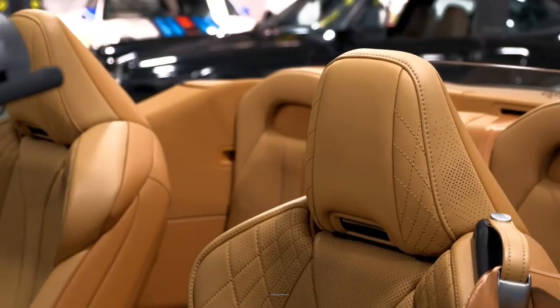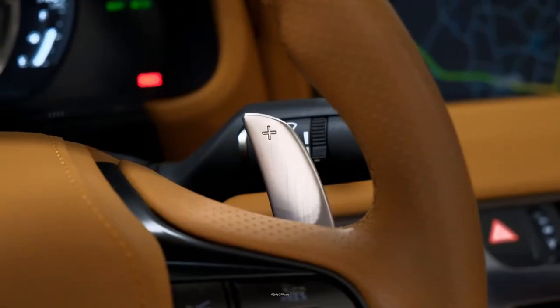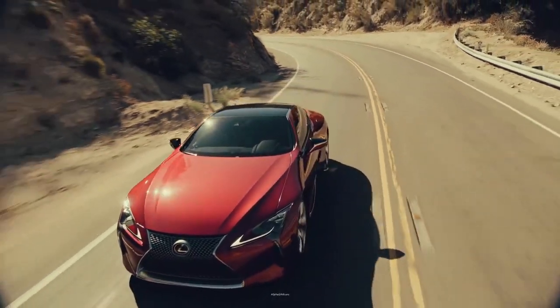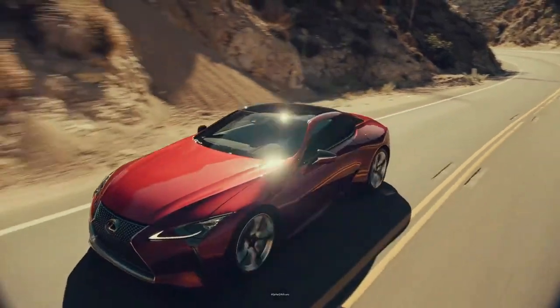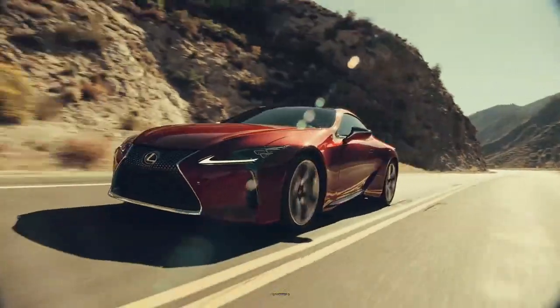With its decadent cabin, thrilling engine sounds, and ultra-responsive handling, the Lexus LC is a joy to drive. It is the first vehicle to use Lexus's front-engine, rear-wheel drive platform, which consists of various materials including high-strength steel, aluminum, and carbon fiber.